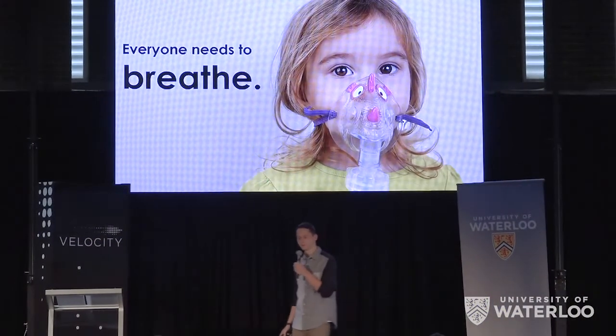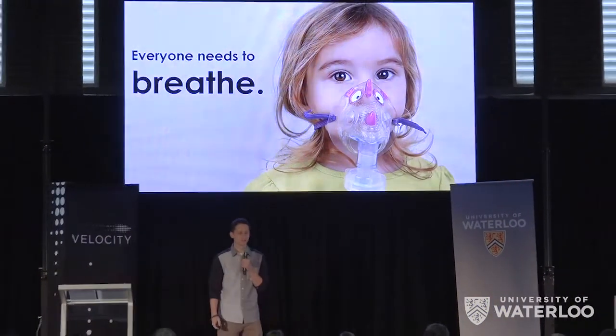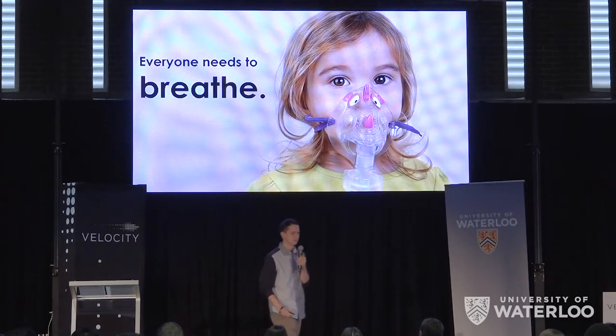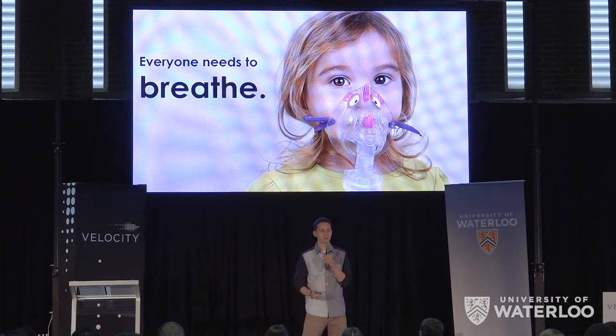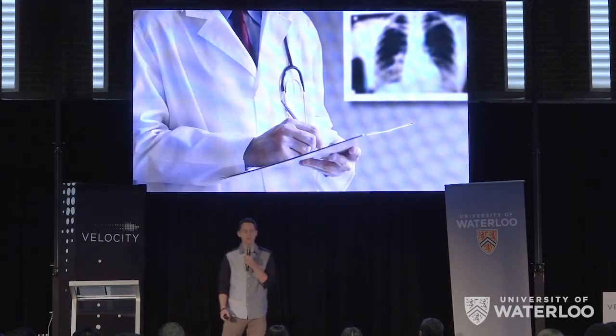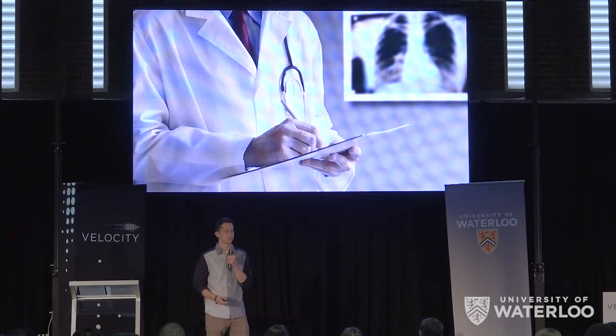Everyone needs to breathe. This is Jane, and she has trouble doing so because she has cystic fibrosis. She's literally drowning on the inside. So doctors have prescribed her oxygen therapy equipment so that she can breathe a little easier.